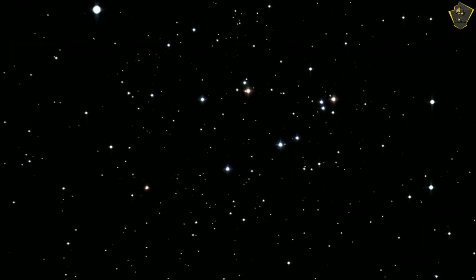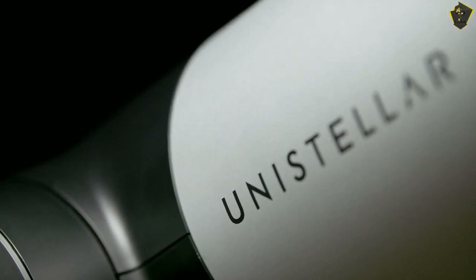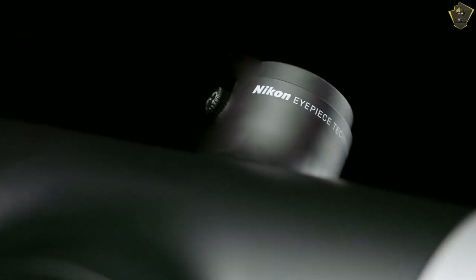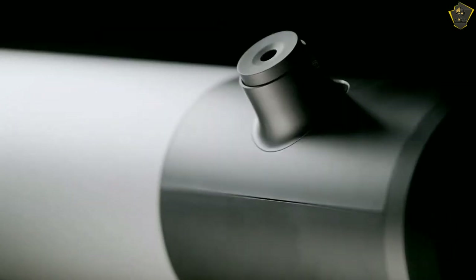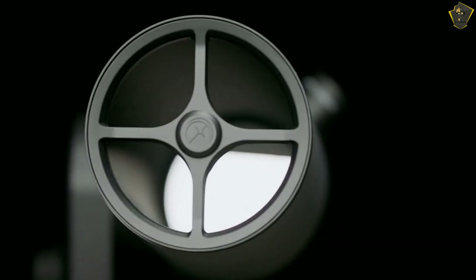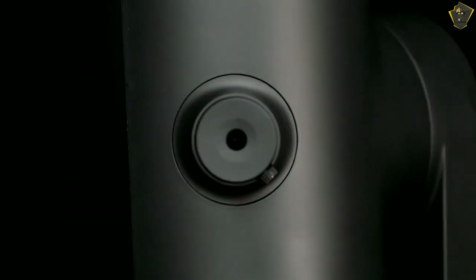A tripod is included with the telescope, and an extra backpack makes it quite portable. The shape of this telescope will be much easier for photographers to recognize than the shape of older, more traditional telescopes. It automatically finds stars and constellations and suggests things to look at based on location and time. When the user presses the screen, the telescope moves to the subject.